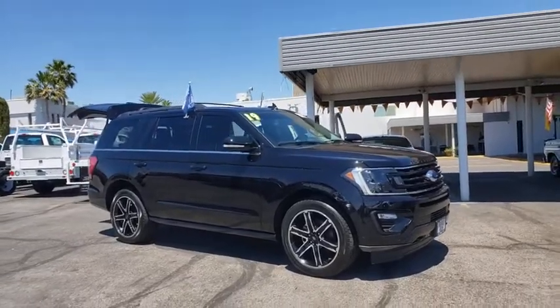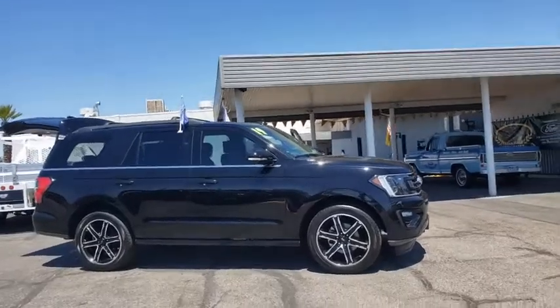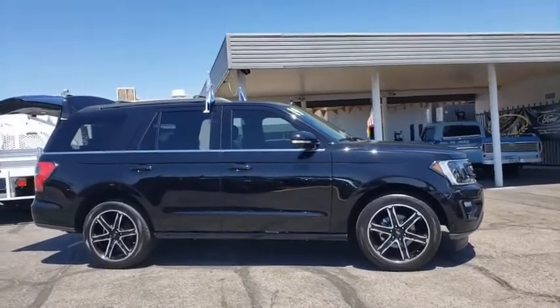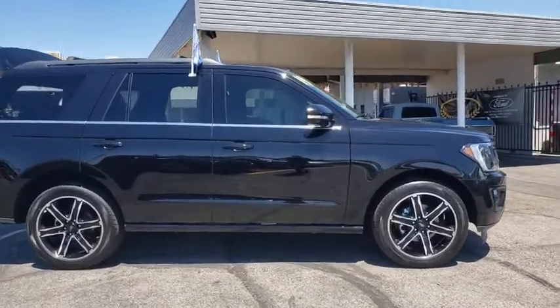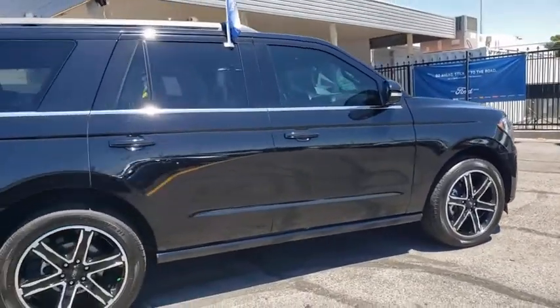Looking for the right vehicle? Check out the 2019 Ford Expedition. Powerful, controlled, resourceful. This vehicle has less than 7,000 miles. Here are some of this vehicle's great options.